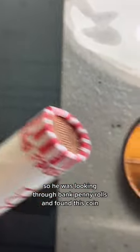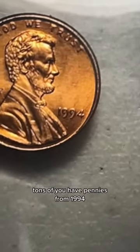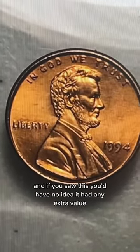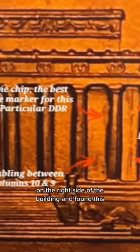He was looking through bank penny rolls and found this coin. Tons of you have pennies from 1994, and if you saw this, you'd have no idea it had any extra value. But one of my followers knew to look at the pillars on the right side of the building and found this.